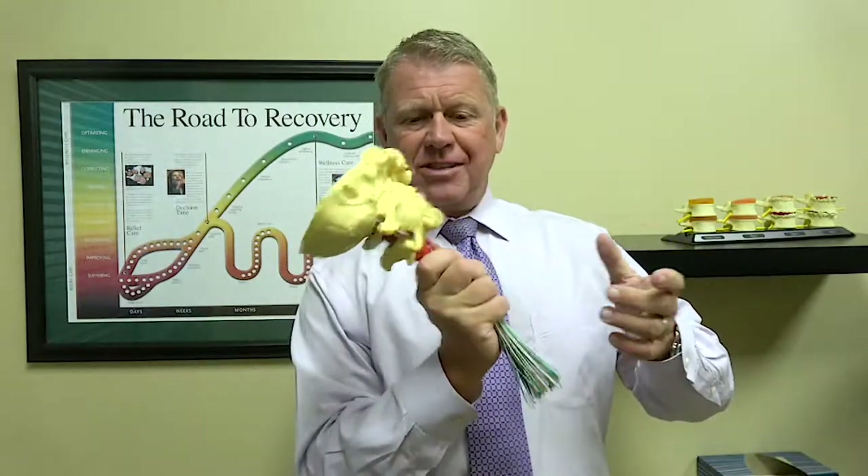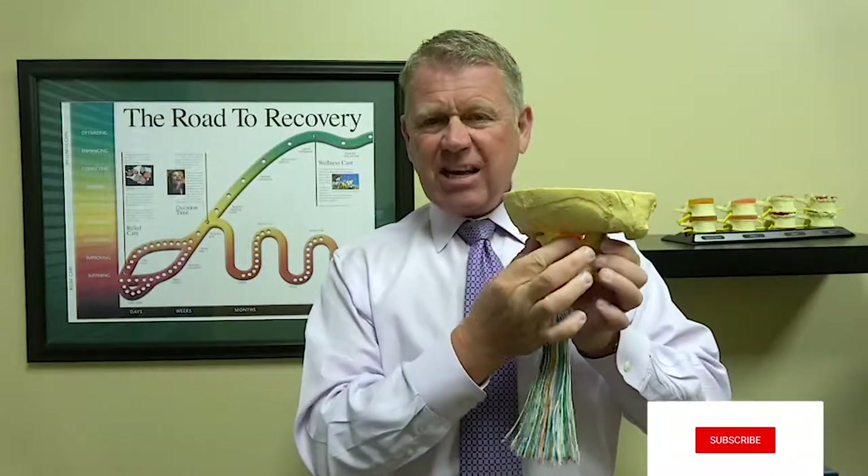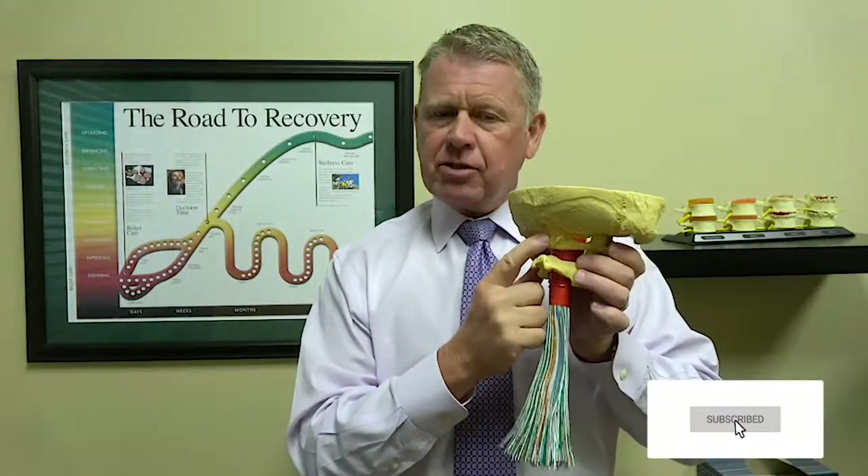Think about this. A concussion — what happens is there's a blow to the head that's strong enough that the brain actually slams into the skull and actually bruises the brain itself. Well, if there's enough force to swing that brain back and forth, you can imagine what that would do to the position of the bones underneath it. We have a 10 to 12 pound head sitting on top of a bone that weighs about three ounces.